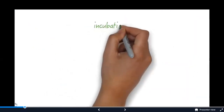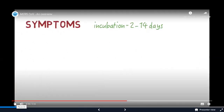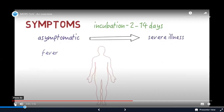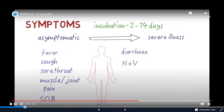Once the virus infects a person, it can take between 2 to 14 days for symptoms to start. Symptoms can range from having no symptoms at all to having severe respiratory illness leading to death. Symptoms typically include a fever, cough, sore throat, muscle and joint pain, and shortness of breath. Other symptoms may include diarrhea, nausea, and vomiting.